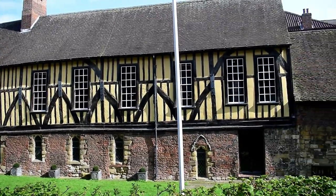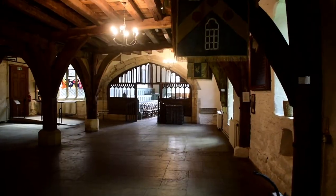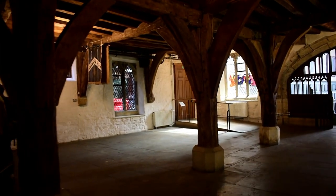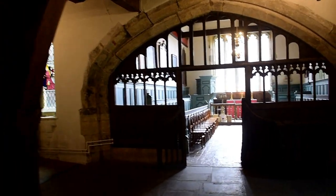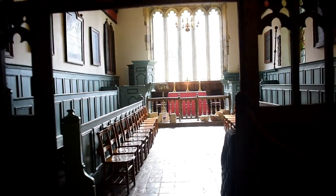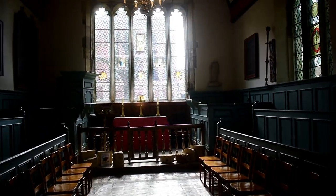The Merchant Adventurers Hall in York was built between 1357 and 1368 on the site of a Norman mansion as a meeting hall, chapel, and Undercroft Hospital. The three anterooms and the governor's parlour were all added after the main hall was built, and this chapel was added from 1411.